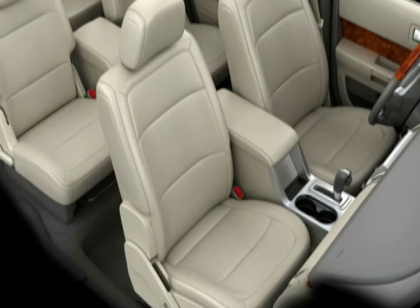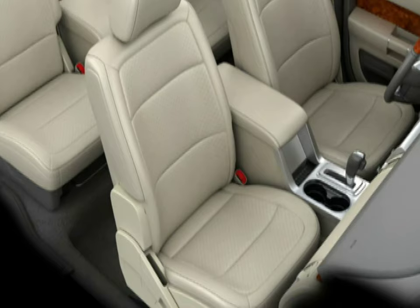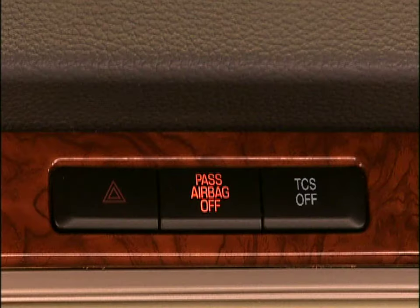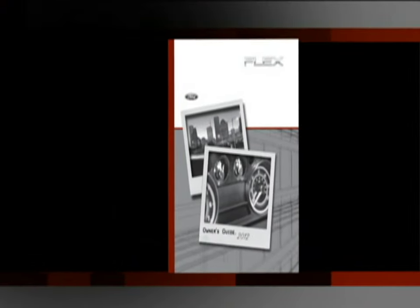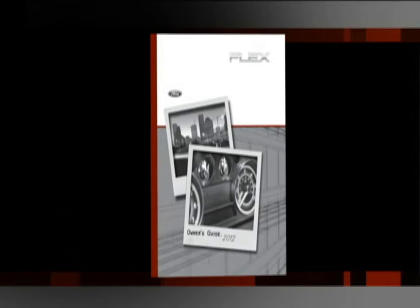Your new vehicle is equipped with sensors to detect the presence of a passenger in the front seat. If it detects a properly seated and buckled passenger, it will automatically arm the front seat passenger airbag. If the sensors detect small or medium sized objects, a child's car seat, or a booster seat, it will automatically disarm the airbag. Please refer to your owner's guide for complete details on the correct installation of child seats and other important safety information.